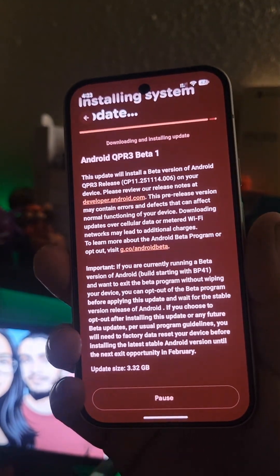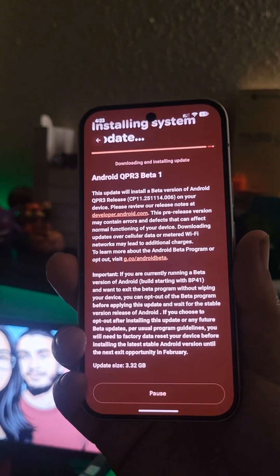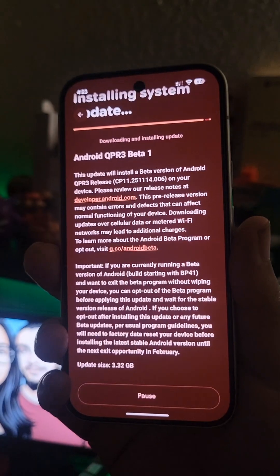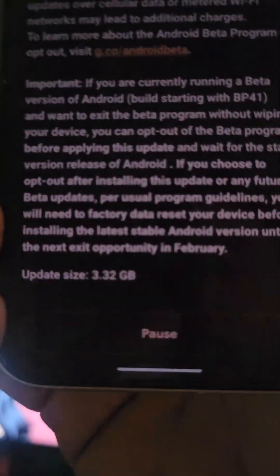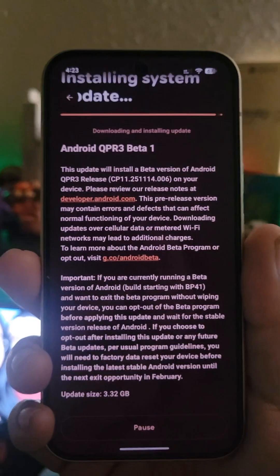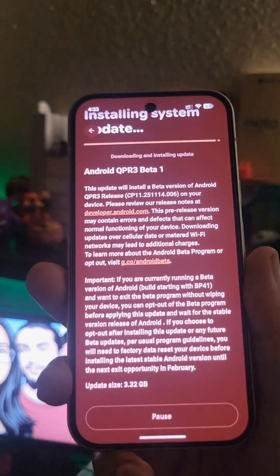Over the next couple of days I'm going to see if I notice anything different and get all the ins and outs in a proper video for you guys. But in the meantime, I just wanted to let you know that this update for the Google Pixel 10 — 3.32 gigabytes in size — does update the GPU drivers. So for those Pixel 10, 10 Pro, and 10 Pro XL users, happy updating.